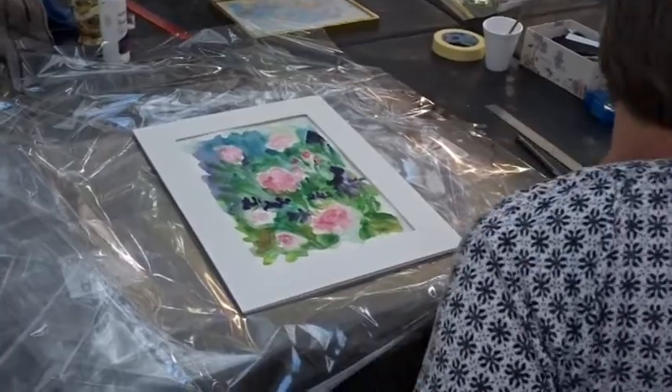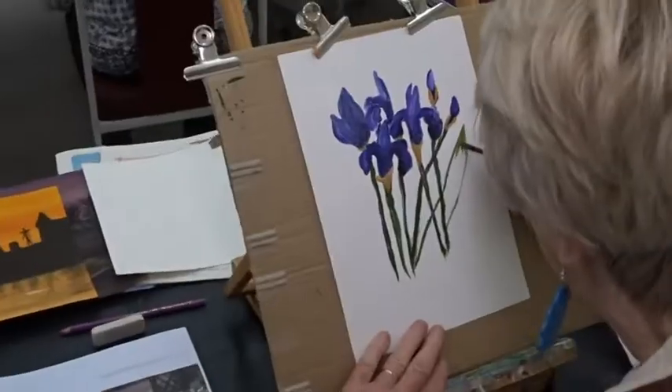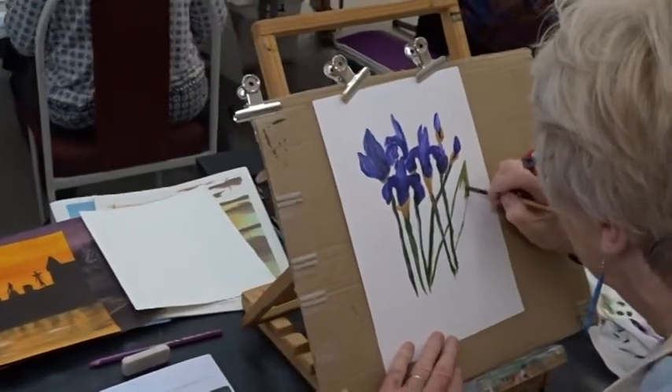Moving over here to Dorothy's work, we've got some lovely watercolours that are framed for the exhibition, and presently she's working on an iris study.